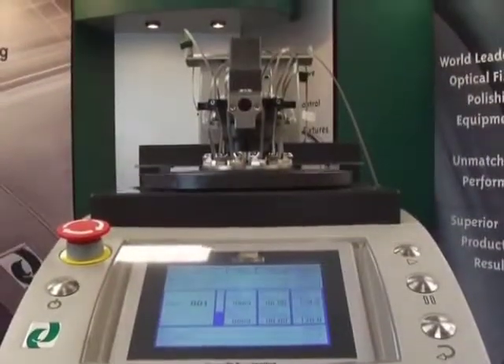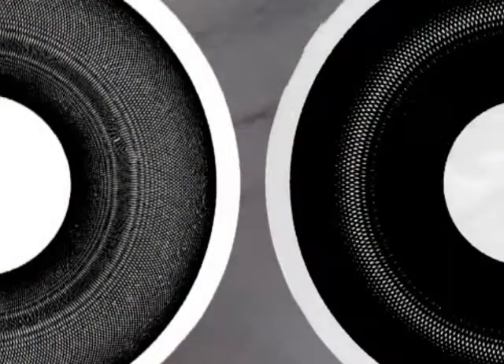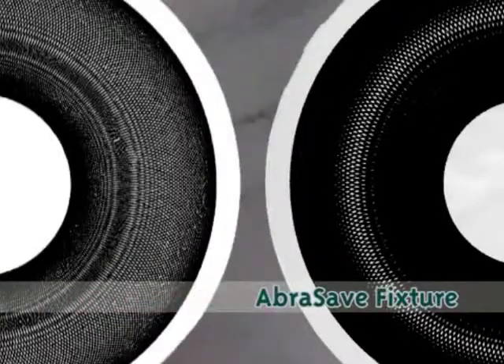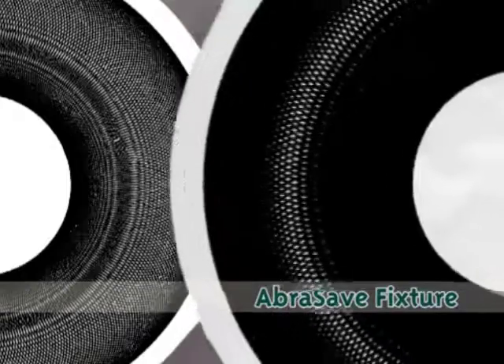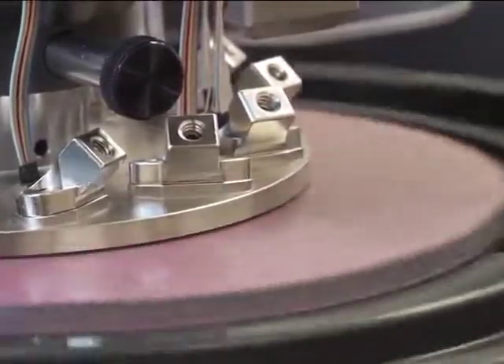Now we are running the new AbraseSave Fixture using the same polishing parameters. Here is a side-by-side comparison of the wear pattern left by a standard fixture and an AbraseSave Fixture, both run for 60 seconds at 120 RPM. Even in just 60 seconds, it is easy to see the dramatic difference in wear pattern gained by our Unique Path Technology.